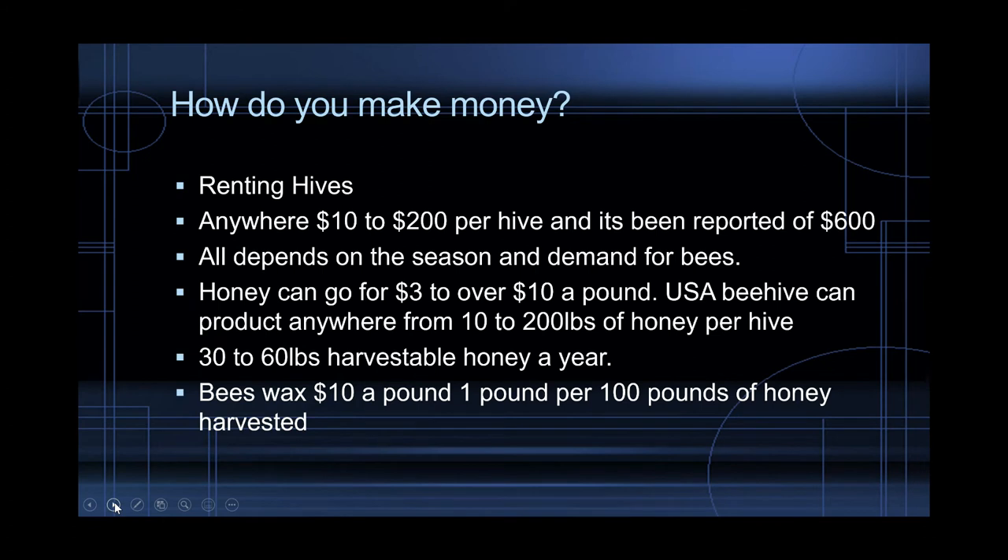So, how do you make money? You rent out your hives, sell honey, sell beeswax, sell royal jelly and pollen. Depending on the season and demand, hive rental is anywhere from $10 to $200 per hive. It's been reported that an almond farmer paid $600 per hive to pollinate his almond trees — $600 just because the demand was so high. There's also been a thing where bees are going extinct because of a parasite, so it could be a good time to start taking care of your bees and selling their services.